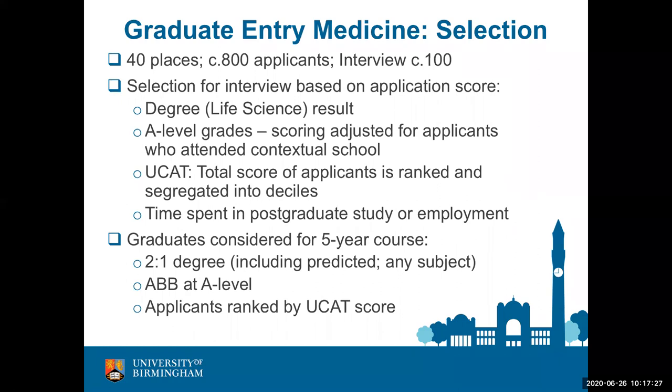Graduates are also considered for our five-year programme. We do not score applications for graduate applicants on the five-year course, requiring only that threshold results are achieved in the degree and A-levels. We are much more flexible on the type of degree obtained, but A-level subjects must normally include biology and chemistry. Graduate applicants who meet our academic requirements will be selected for interview using the total UCAT score.